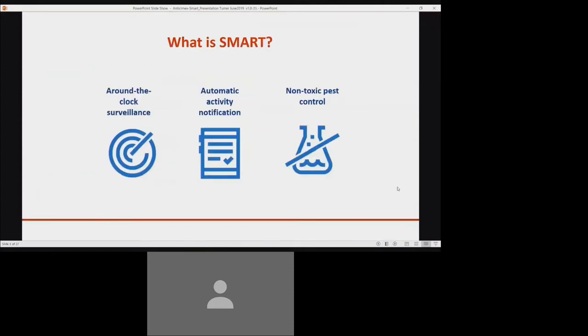Today we're going to share information about a rodent control system that's unlike any you've ever seen. This is a game-changing solution, one that brings together the very best in professional pest control expertise and the power of digital technology, and it's currently protecting schools, universities, hotels, restaurants, and all types of other organizations all around the world.